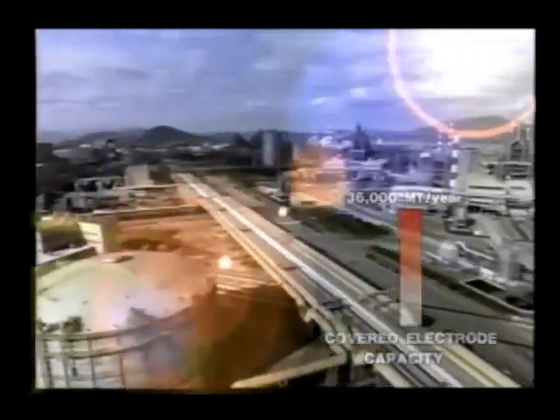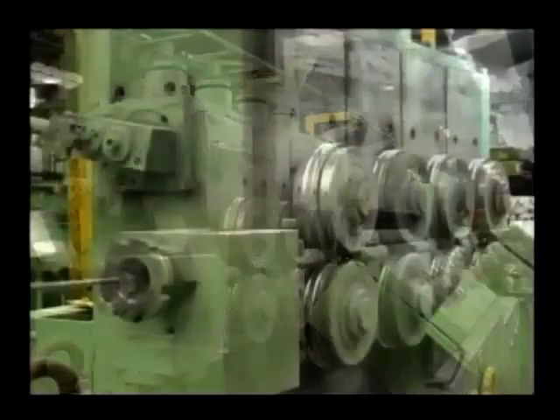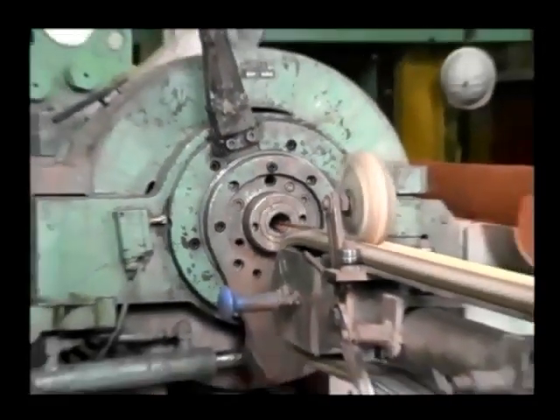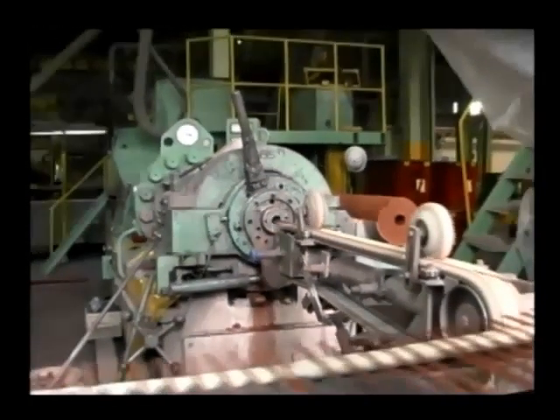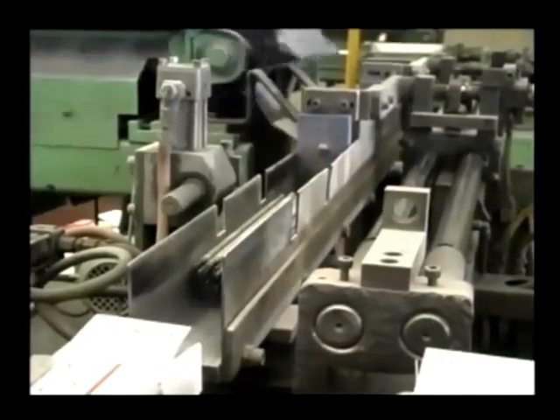The power source for the 20th century: covered electrodes. Hyundai Welding leads the welding industry with automated production systems, quality stabilization, and mass production systems. Hyundai is world-renowned for its guaranteed satisfaction.